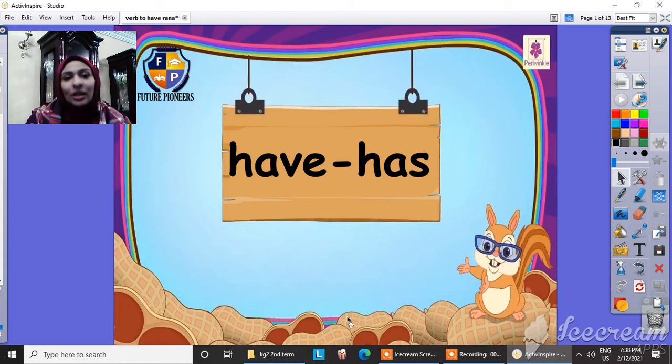I missed you so much. Are you ready to start our session? Let's start our session. Today I'm going to talk about verb to have. And I have here in front of you 'have' and 'has'. So let's know more about this.